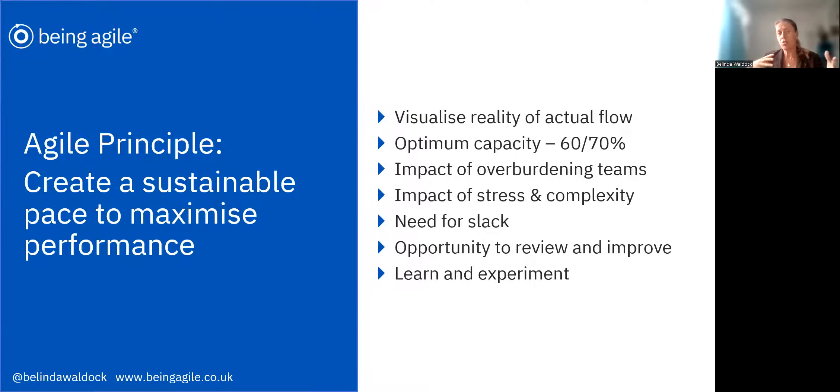Whereas actually, if we flip that and we plan our capacity to only 70%, but we get towards the end of our sprint and we realise we've still got capacity and room, then we can do more. We can refine, we can do some of those change and improvement things we've been working on, we can do some team building, we can use the time to estimate and engage with our clients. So not just doing the day job, but actually changing, improving, and making better what we do already.